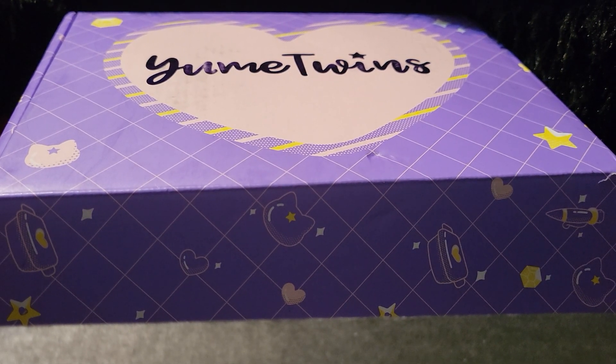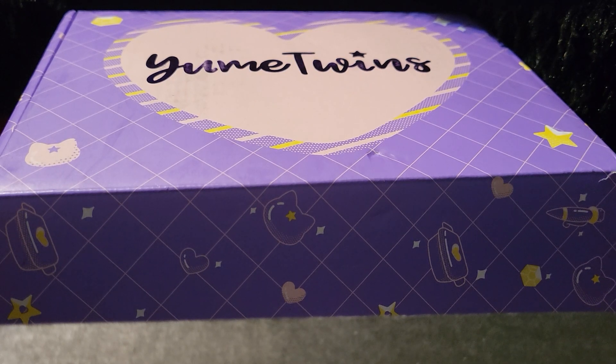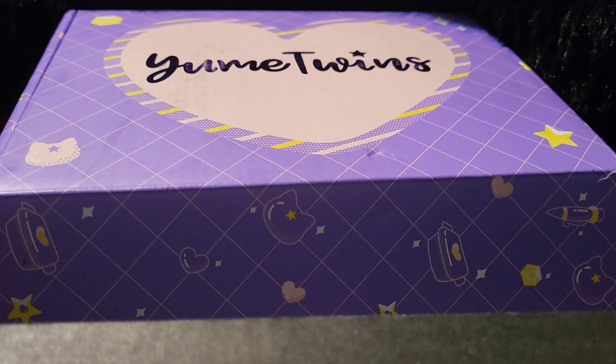Hey guys, it's Deadly Kitten here. If you are new here, welcome. We do a lot of unboxings, and today is going to be no different. Today we are getting into Yume Twins.